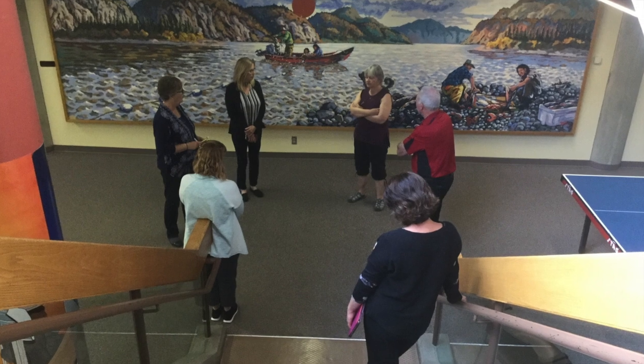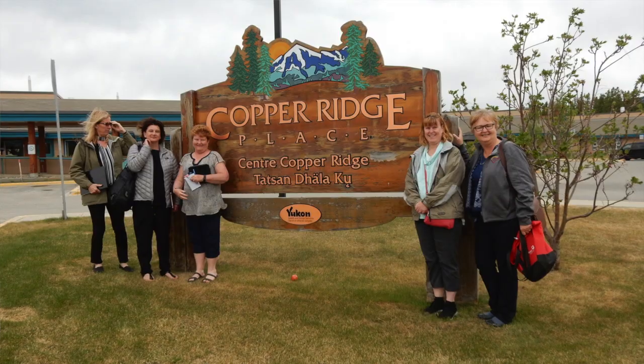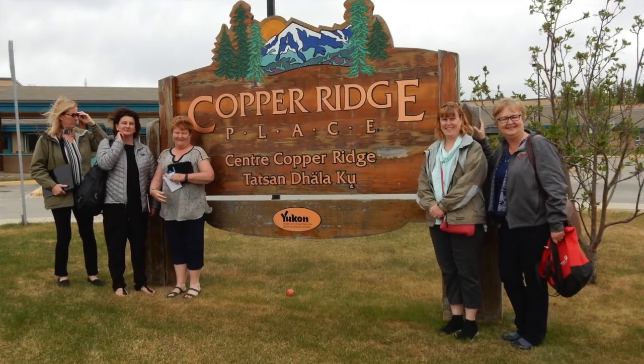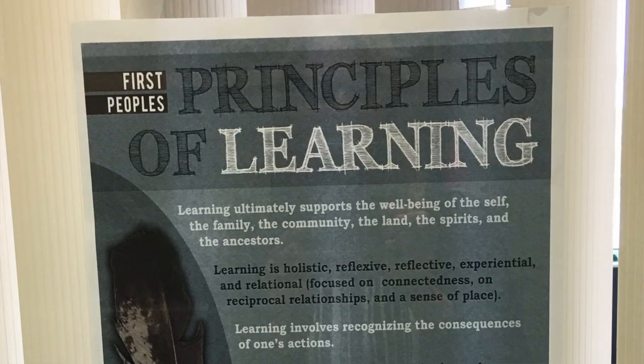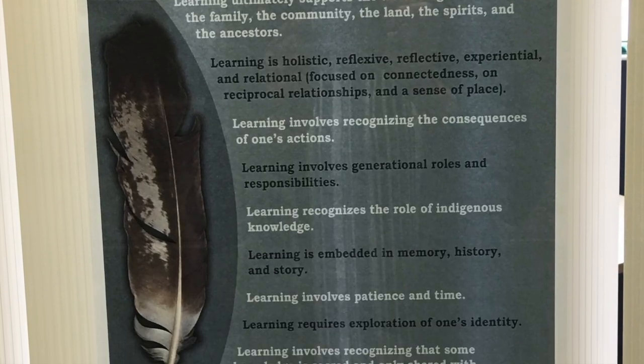It really showed respect and understanding, and it's something I think we could adapt here with our First Nations students within our programs, as well as other cultural groups at our centre. As teachers, we're always looking for new ideas to bring back into the classroom — we want to change it up and expand our knowledge. It could be really simple things, like a little sign before class saying 'smile, it's going to be a great day.' Things we hadn't thought to implement but are easy to bring back.